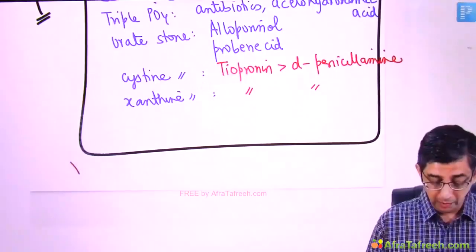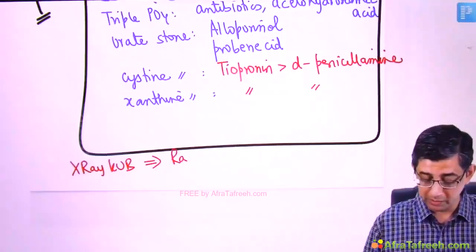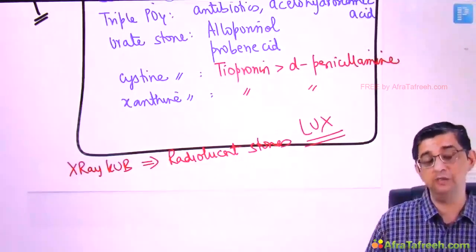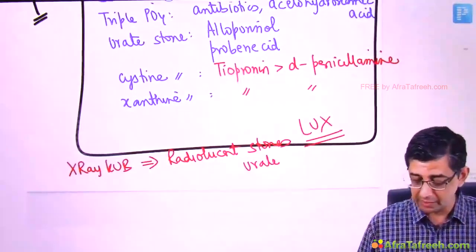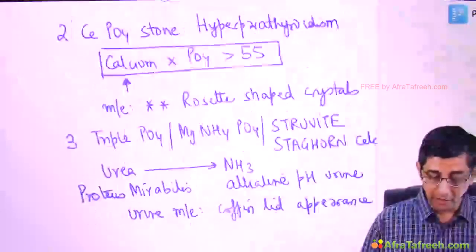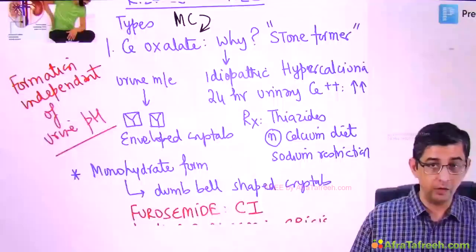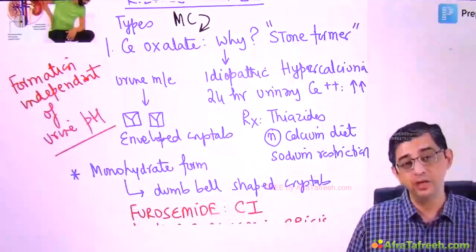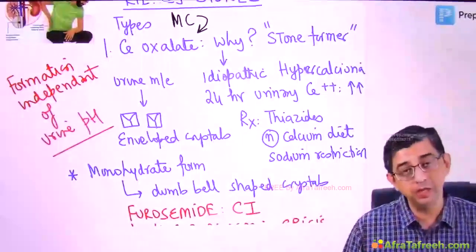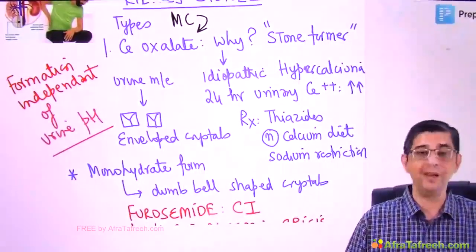Regarding X-ray KUB: we generally don't use it because it requires a lot of abdominal preparation and misses radiolucent stones. The mnemonic 'LUX' helps remember radiolucent stones — L for lucent: urate stones and xanthine stones are radiolucent and tend to be missed on plain X-ray. To conclude: for all stones, acidic or alkaline urine increases precipitation — but if asked which stone formation is independent of urinary pH, the answer is calcium oxalate.